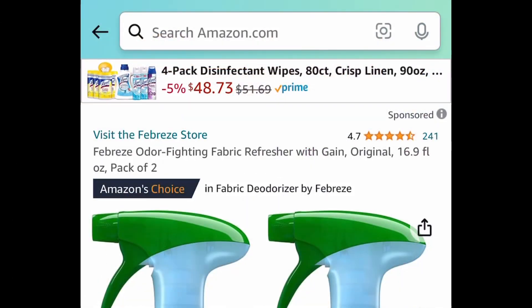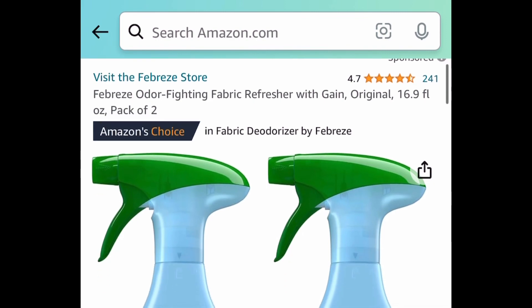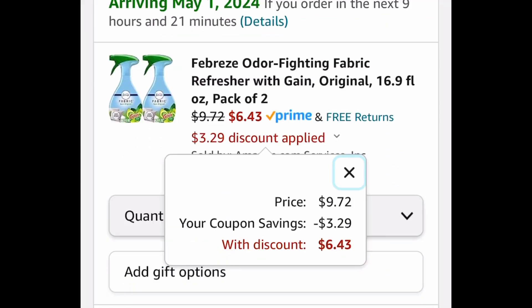Here's one of those run deals that's not going to last long. This is a pack of two of Febreze Odor Fighting Fabric Refreshers with Gain. You're getting two of them. Clip that coupon and get it for $6.43.